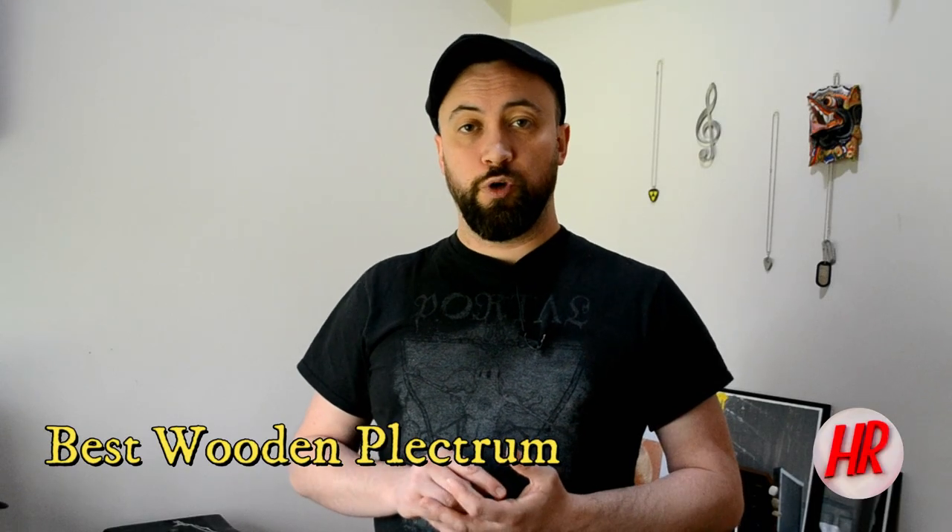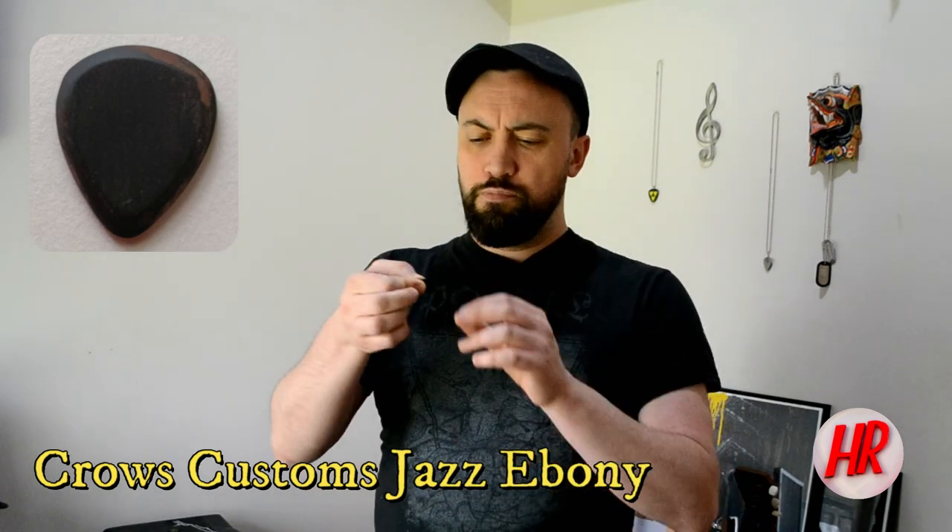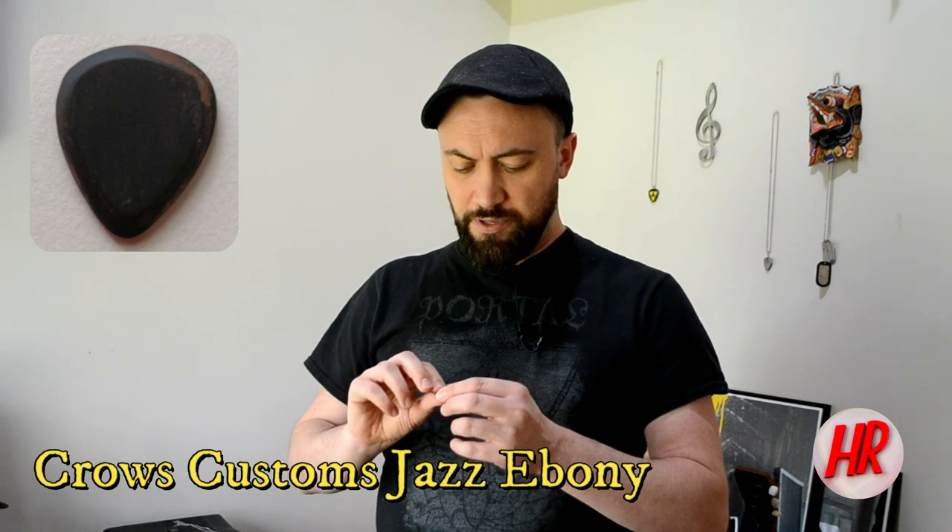We had a lot of picks this year that were wood, and the top of the pile for me — the number one wooden pick, which is a niche category in a niche program — is this: the Crow's Custom Jazz Ebony. These ones are beautifully handmade, as wood picks tend to be, but this just edged everybody out because it was so grippy and such a joy to use. Even though it is categorically one of the smallest plectrums I own, it's an absolute monster, so let's hear how she sounds.